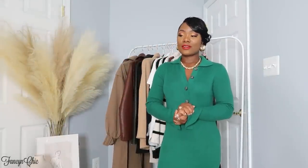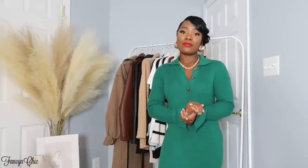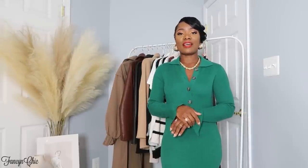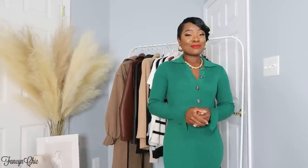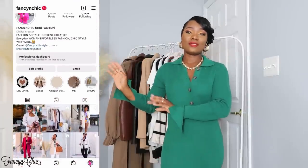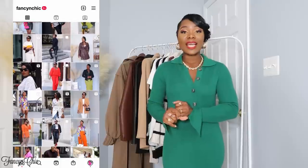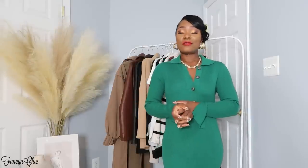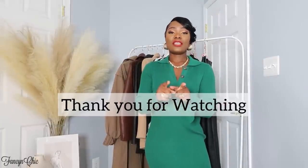Alright guys, that's it for this lookbook! I'll have more outfit ideas videos coming up so stay tuned. If you haven't subscribed yet, please go ahead and do so. Let me know in the comments which of these outfits or pieces is your favorite, or which ones you already have in your closet. Thank you so much for watching — if you're not following me on Instagram please do so, I post daily looks there. I'm also on TikTok now — it's Fancy and Chic — so follow me on all my social platforms. Have a great day and I'll talk to you in my next video!